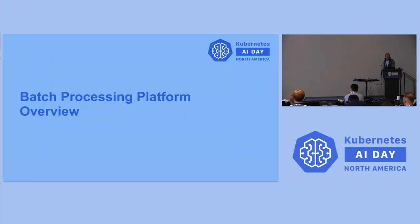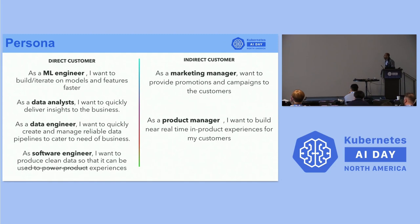Next is about the batch processing platform overview. Here are some of the persona use cases we are solving. As an ML engineer, I want to build and iterate on models faster. As a data analyst, I want to provide insights to the business as quickly as possible. As a data or software engineer, I want to produce clean data and manage reliable pipelines.